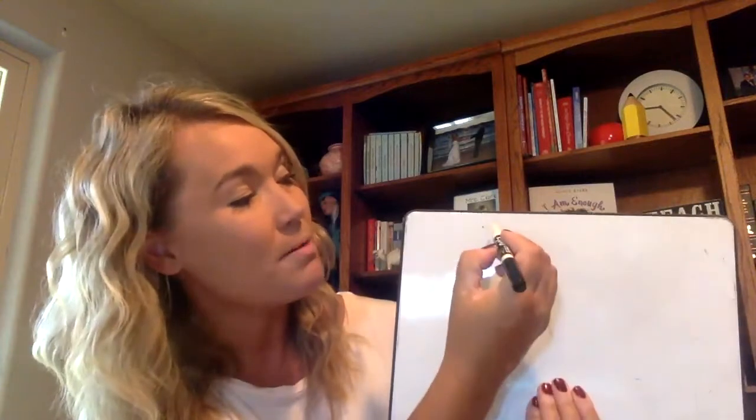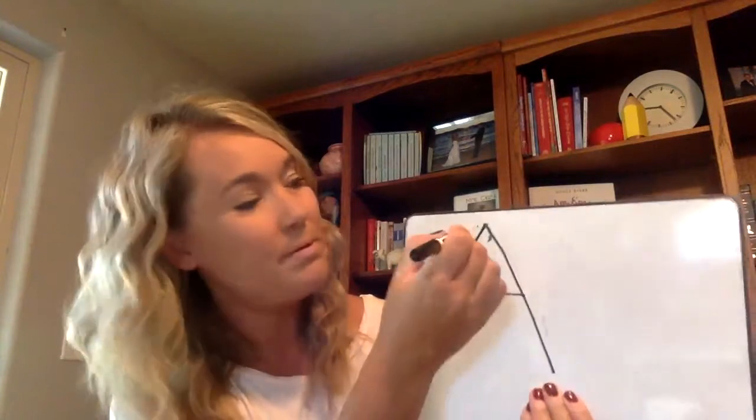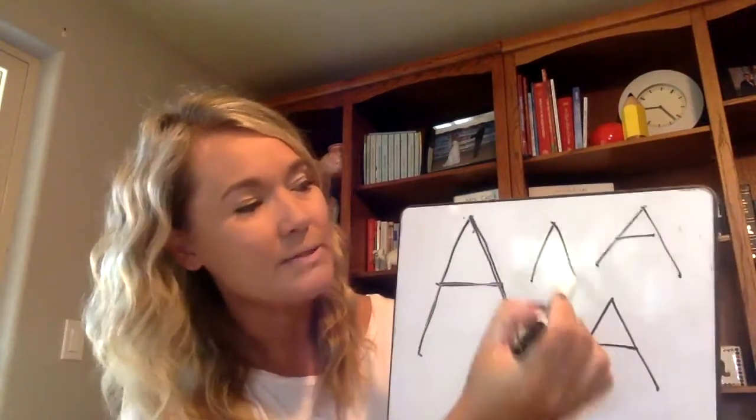We're going to begin by writing the capital letter. We would use this at the beginning of a sentence or in a name. Just like on Zoom yesterday, there are some words we can say as we're writing this letter to help us remember how to form it correctly. Please join in with your writing utensil while I show you here. We're going to put our writing utensil at the top. Pull down, lift up, pull down, lift up, across. Try it with me — ready: pull down, lift up, pull down, lift up, across. Find a new open space and let's practice another capital A: pull down, lift up, pull down, lift up, across. Let's do another one — ready: pull down, lift up, pull down, lift up, across. One more — ready: pull down, lift up, pull down, lift up, across.